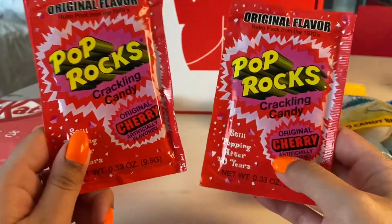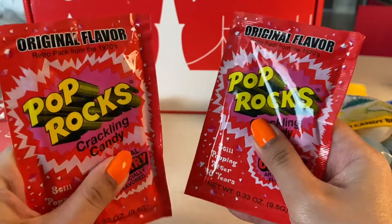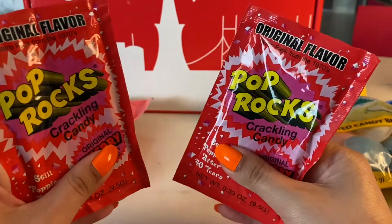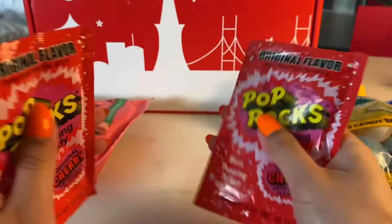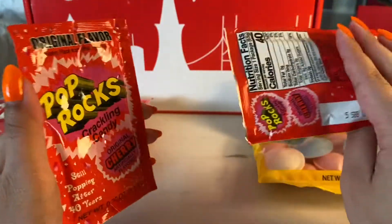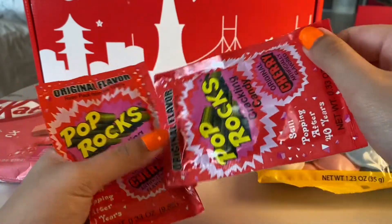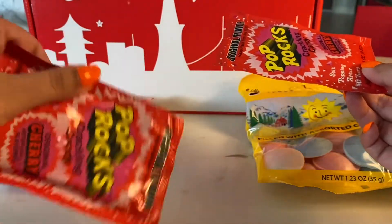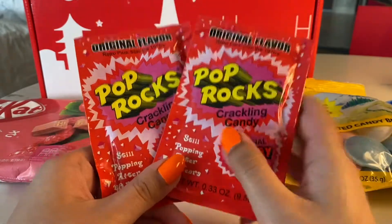I'm sure everybody knows these — these are Pop Rocks. They are cherry flavor. Basically, it's just popping candy.